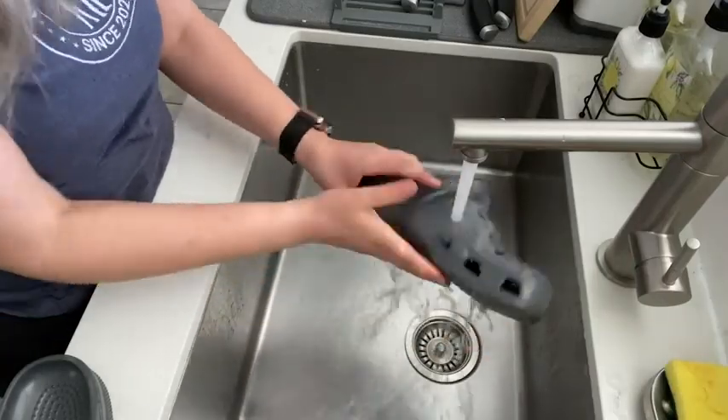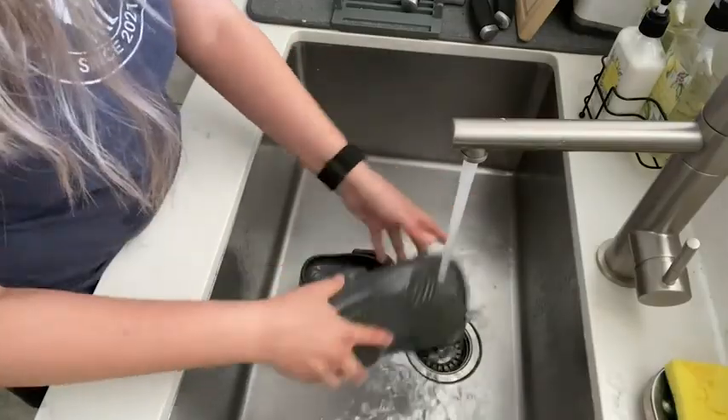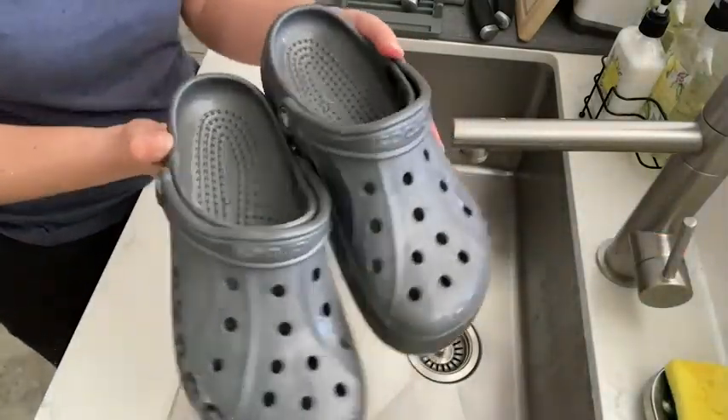I love that these are waterproof as well, which means that they're easy to wash, so when he gets them muddy it's no problem at all to wash them.